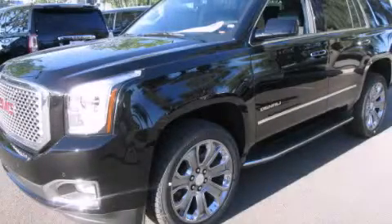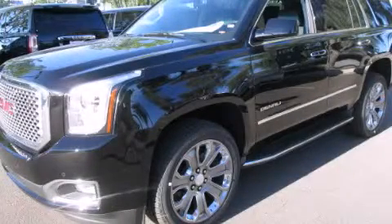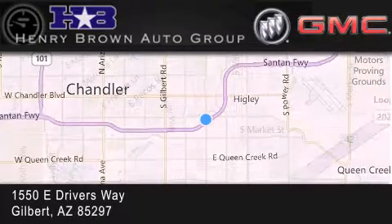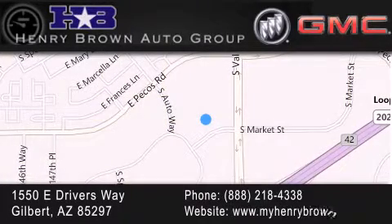We invite you to contact us today to learn more about this vehicle. Henry Brown Buick GMC is located at 1550 East Drivers Way in Gilbert. Family owned and operated, offering every customer a premier experience. Cars and trucks and trades are worth more at Henry Brown Car and Truck Store.